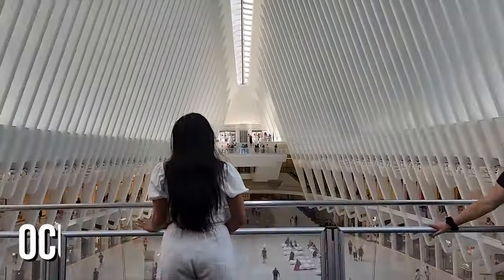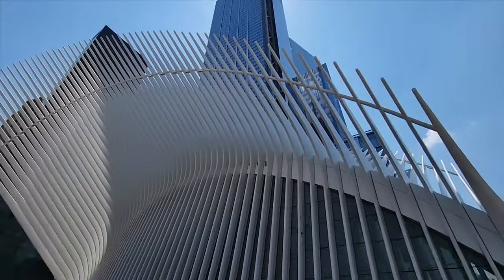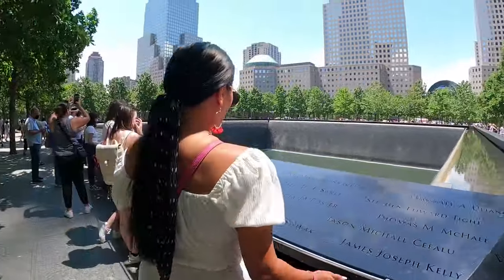For our last full day we caught the subway, which is not nearly as terrifying as the movie made it out to be, all the way to the Oculus New York City Transportation Hub. This building was designed to look like a bird about to take flight, with a cost of over $4 billion, making it the most expensive train station in the world — just outside the Twin Towers Memorial, which commemorates the September 11 attacks of 2001.